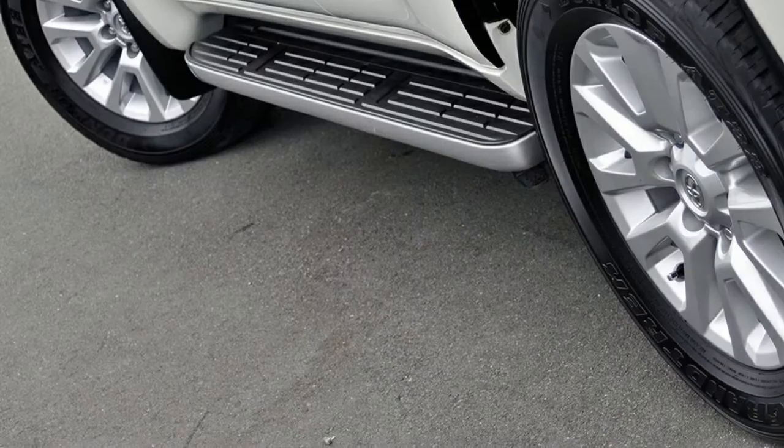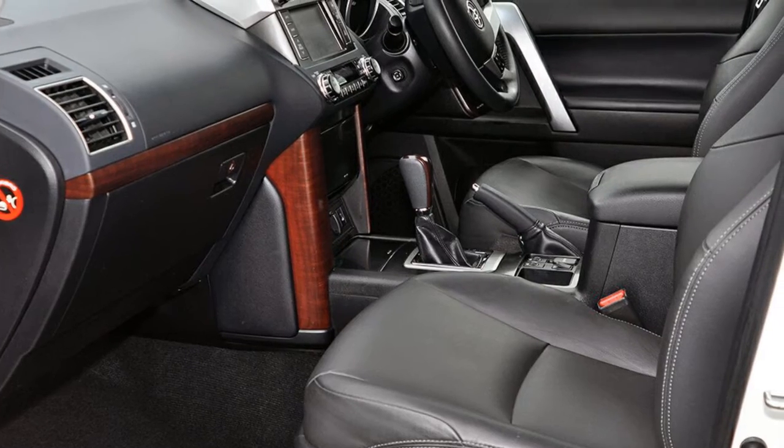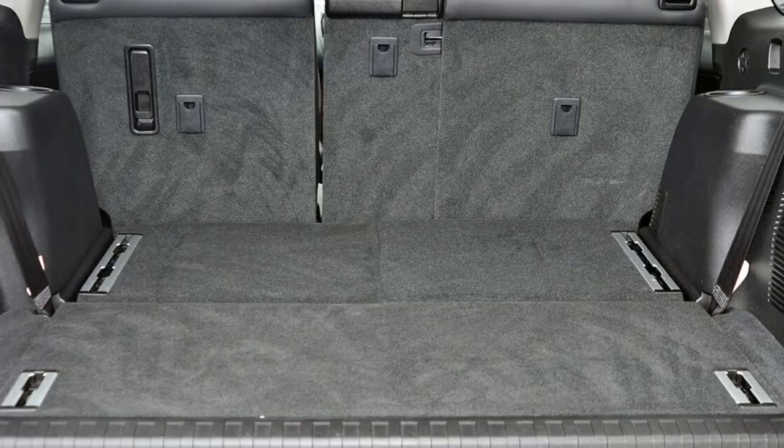This vehicle has all the features you could dream of: remote central locking, cruise control, alloy wheels, power steering, air conditioning, climate control, and more.